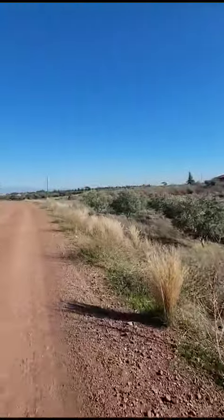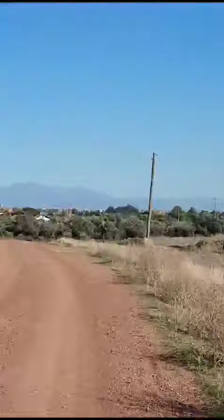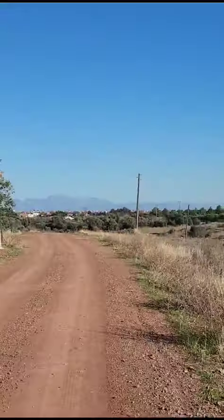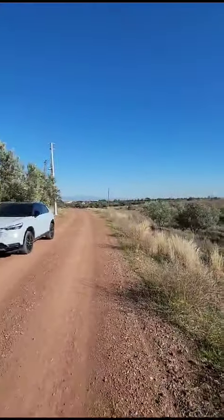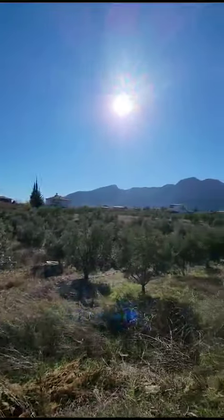Yes, we are now also in Antalya, Döşemaltı. This is the centrum from Döşemaltı. We are just like two and a half kilometers from there. And this is quite a nice area with the mountains.